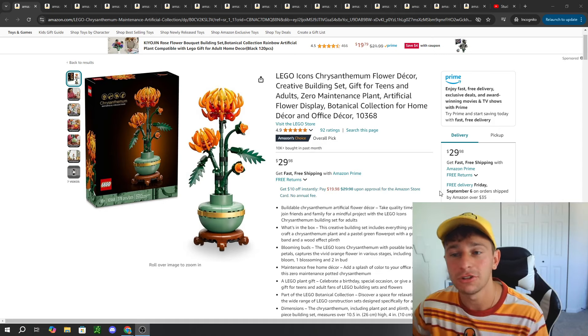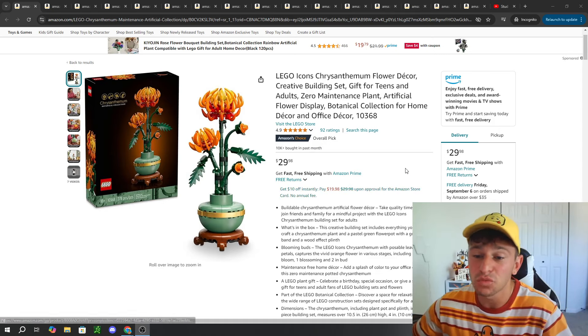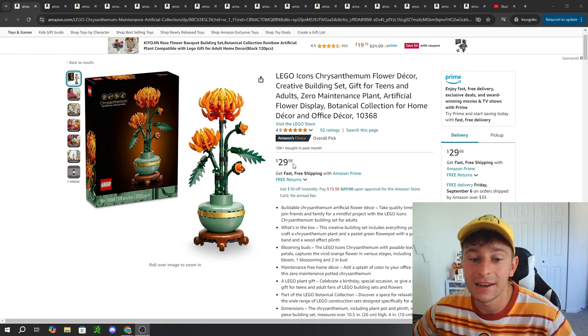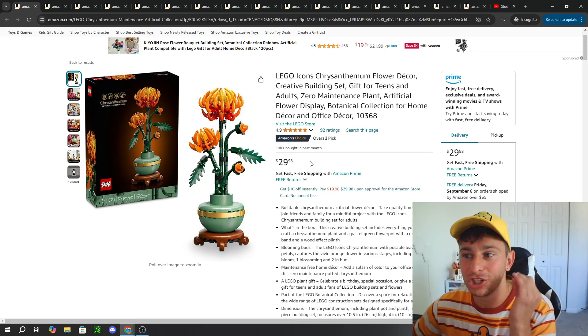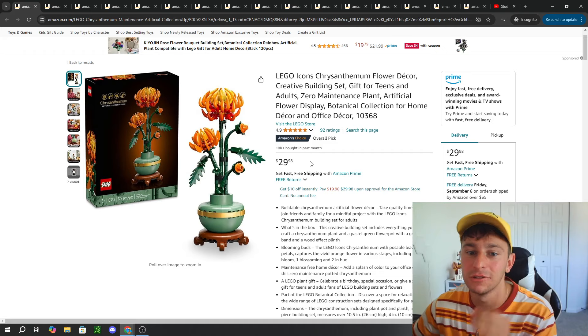The first sets I wanted to talk about are two Lego Botanical sets that just recently released, and it looks like there's over 10,000 purchased in the last month since just being released. That is absolutely crazy.